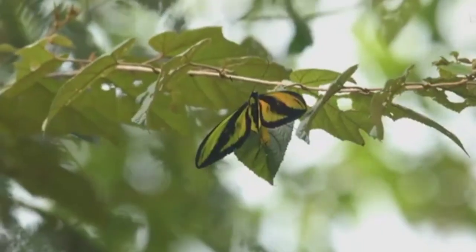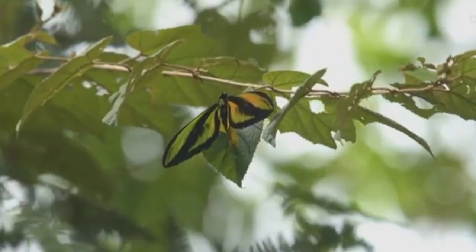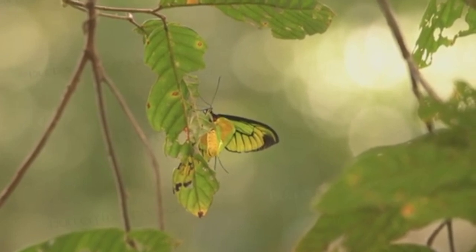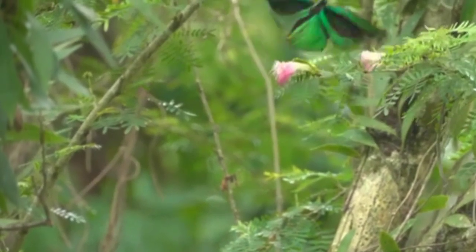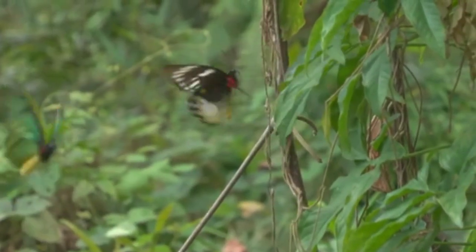The Goliath Birdwing butterfly is an endangered species due to habitat loss, as the rainforests where it lives are being destroyed for logging and agriculture. It is also highly sought after by collectors, and has been protected by CITES since 1989.